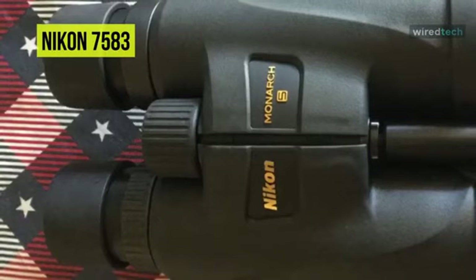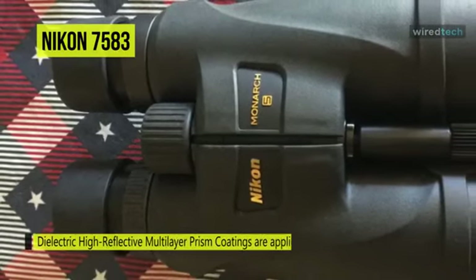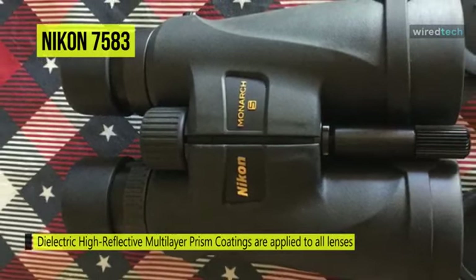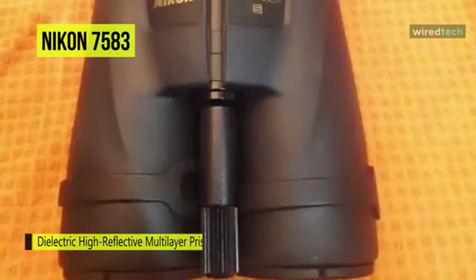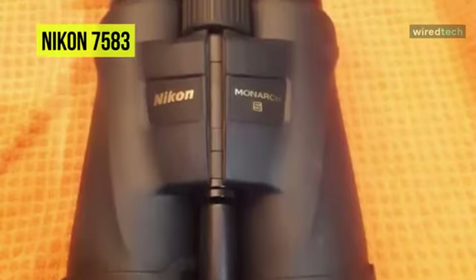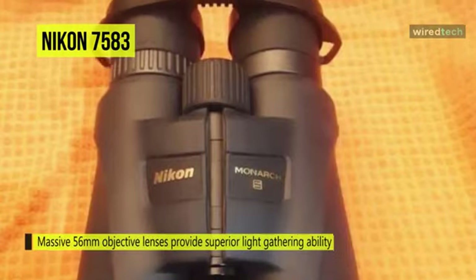They have a lightweight reinforced polycarbonate ATB chassis protected by rubberized armor, accented with indented palm rests to give them a secure, non-slip grip. The optical tubes are nitrogen-filled and O-ring sealed to be waterproof and resistant to internal fogging when moving through extreme temperature variations and environmental conditions. The roof prism light path ensures optical tubes remain thin for a compact form factor.